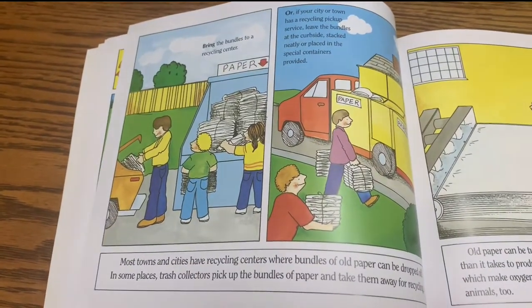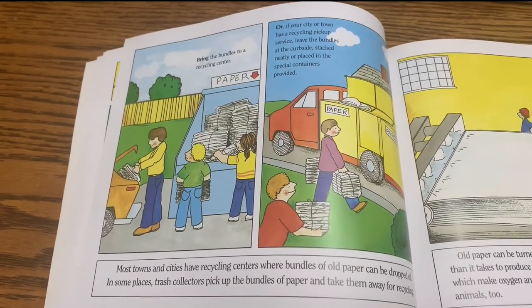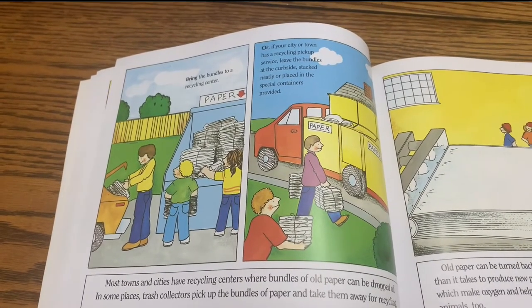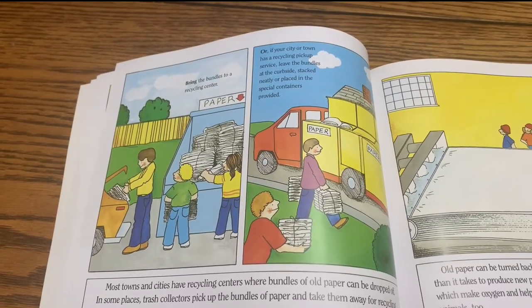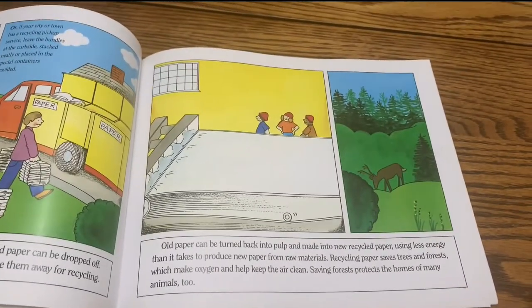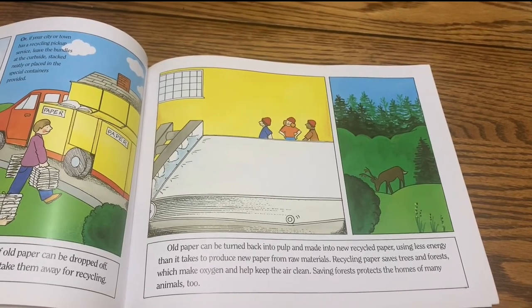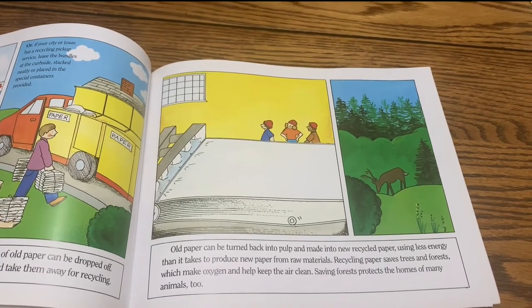Most towns and cities have recycling centers where bundles of old paper can be dropped off. In some places, trash collectors pick up the bundles of paper and take them away for recycling. Bring the bundles to a recycling center, or if your city or town has a recycling pickup service, leave the bundles at the curbside stacked neatly or placed in special containers provided. Old paper can be turned back into pulp and made into new recycled paper using less energy than it takes to produce new paper from raw materials. Recycling paper saves trees and forests, which makes oxygen and helps keep the air clean.